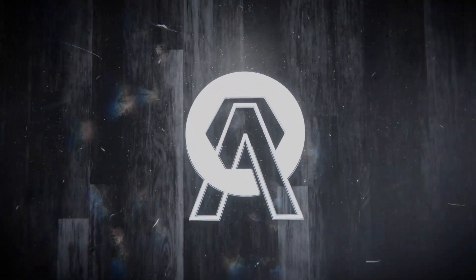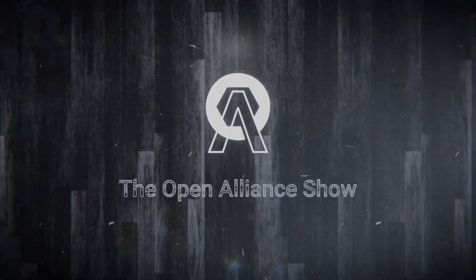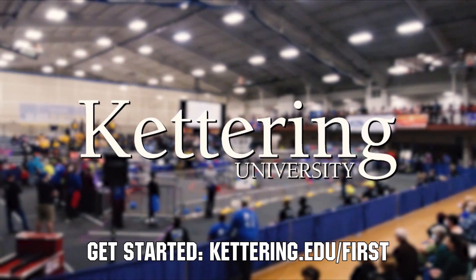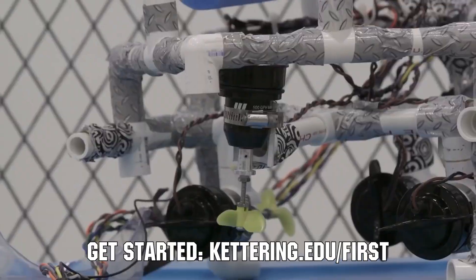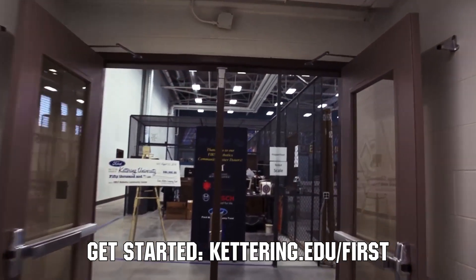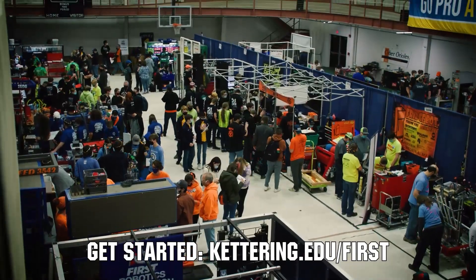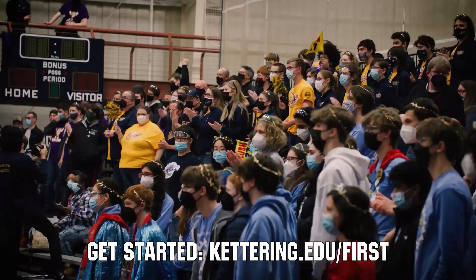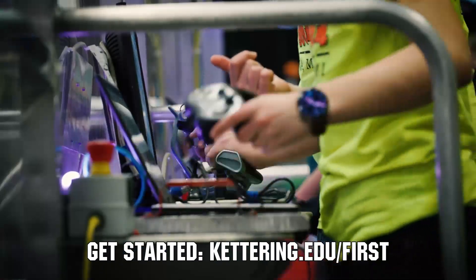This video on First Updates Now is made possible by viewers like you and also the following sponsors. At Kettering University, over 30% of the student population was in high school robotics. These same students have received a portion of over $7 million in scholarships. Scholarship applications for First students are now available. Get more information at Kettering.edu slash First.